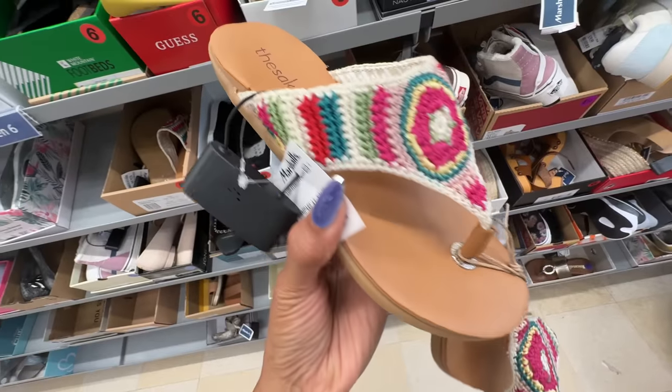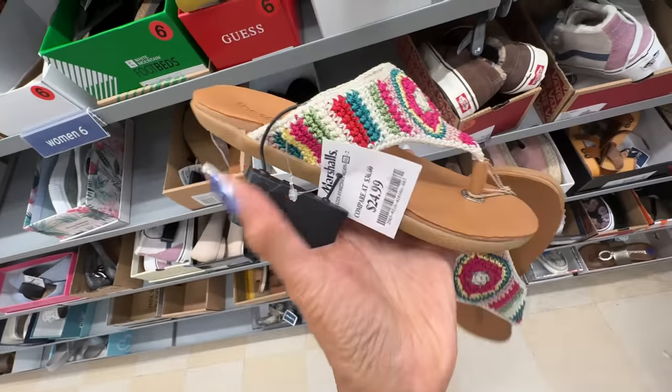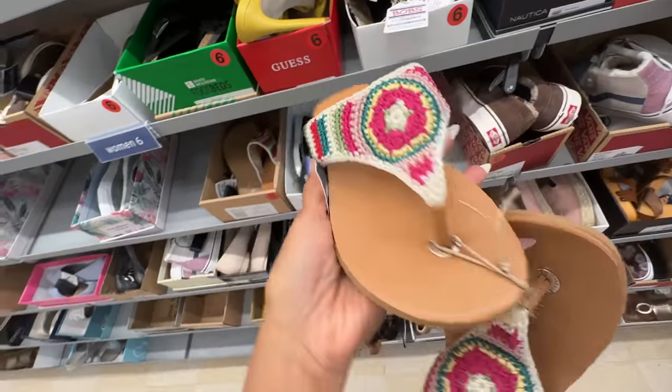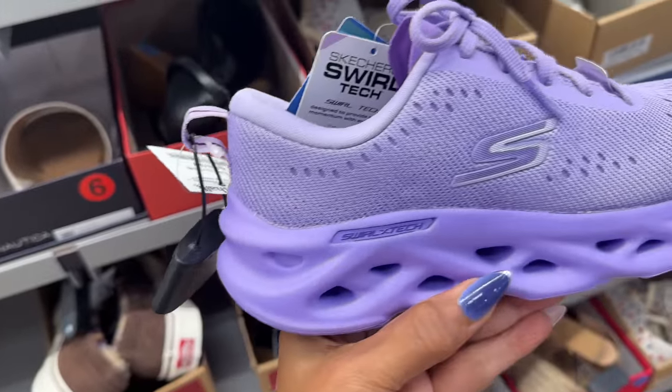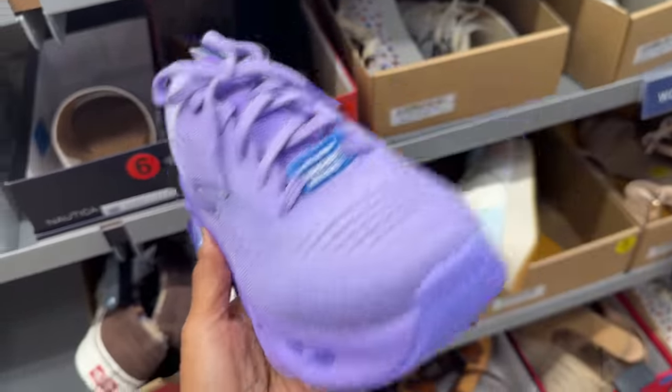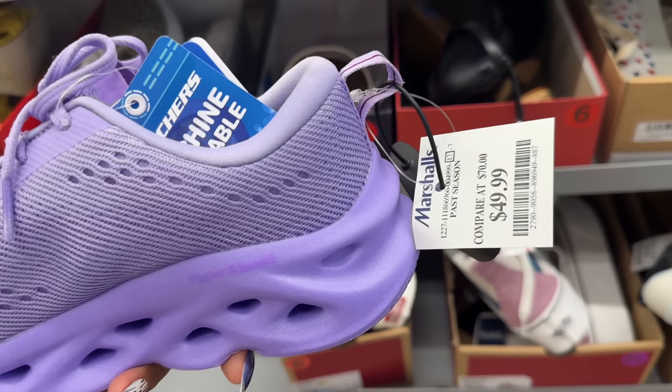This is cute — it's all knitted. The sack — $25. This is definitely for the purple lovers: Skechers. Isn't it cute? $50.